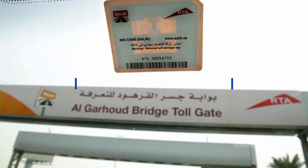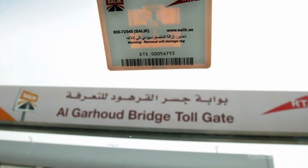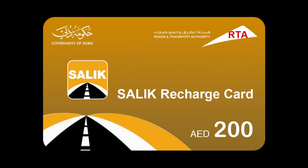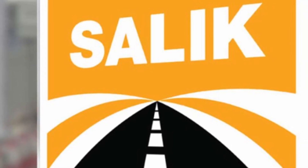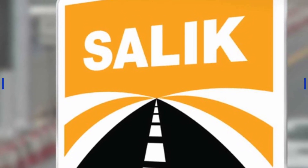Fines for driving through a SALIC gate without sufficient credit: after driving through a SALIC toll gate with less than 4 Arab Emirates dirhams, the minimum charge, there will be a grace period of 5 working days to recharge and pay the difference. If the grace period expires, a fine of 50 Arab Emirates dirhams will apply.